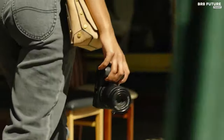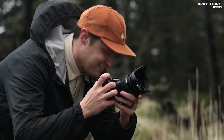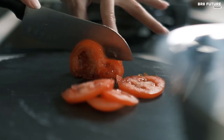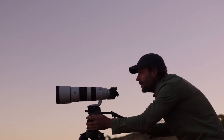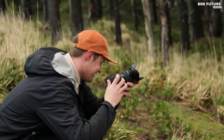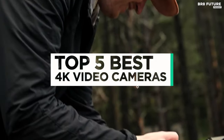Elevate your videography game with the ultimate tool for capturing stunning visuals — the best 4K camera. Whether you're a social media enthusiast creating engaging video content or a seasoned filmmaker crafting a full-length feature, investing in the right 4K camera is paramount to achieving cinematic excellence. That's where our guide to the top 5 best 4K video cameras you can buy for this year comes in.